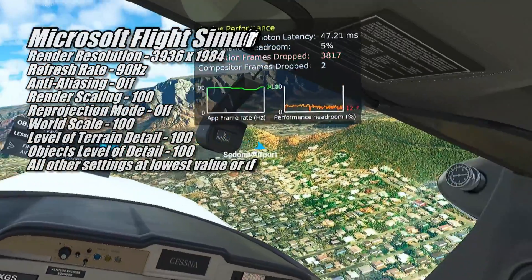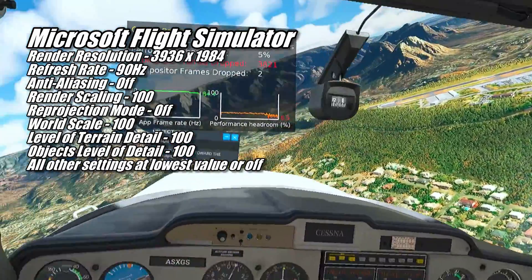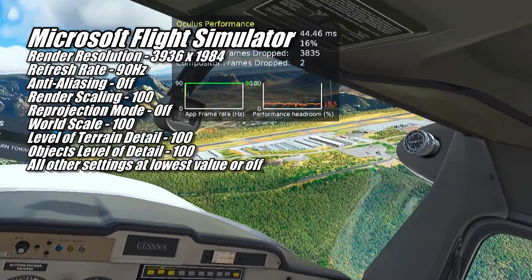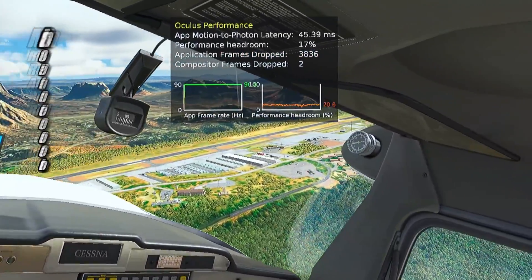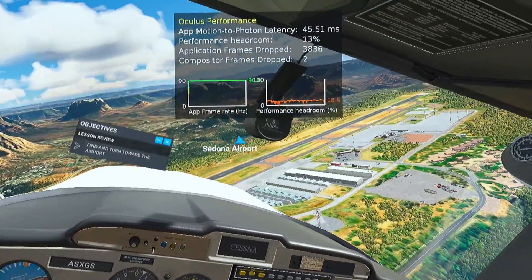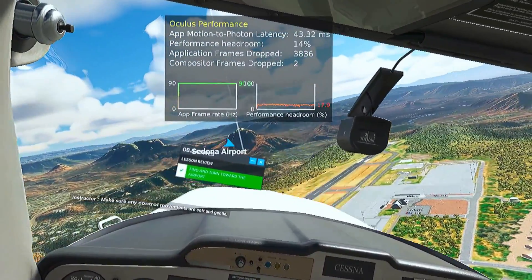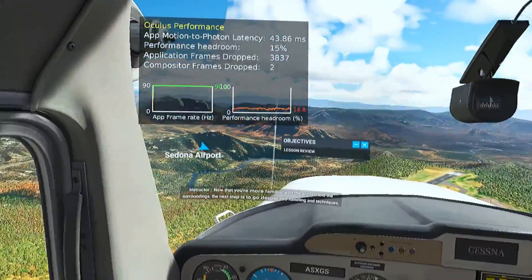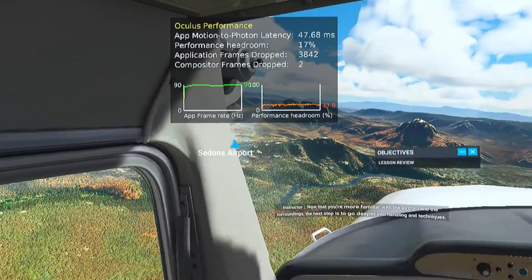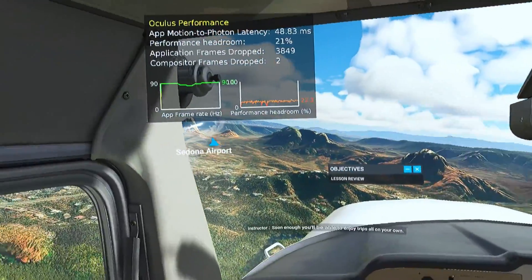I always test Microsoft Flight Simulator with render scaling, world scale, level of terrain detail, and objects level of detail at 100, and every other setting as low as it'll go. To get a constant 90 FPS in this training flight, I had to lower the render resolution to 3936 by 1984 — which really isn't too bad, especially with a stable 90 FPS. This means VR pilots can crank the graphics settings up a good amount and still get a stable 45 FPS, and with asynchronous space warp enabled, things feel pretty good.